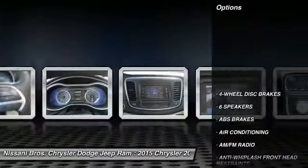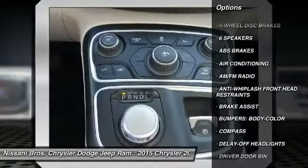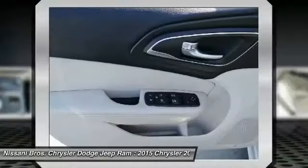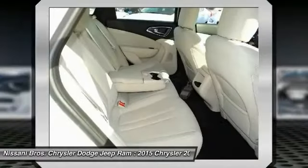Here are some of this vehicle's great options: traction control, dual airbags, air conditioning, power steering, four-wheel disc brakes, rear window defroster, power windows, security system, electronic stability control, and trip computer.